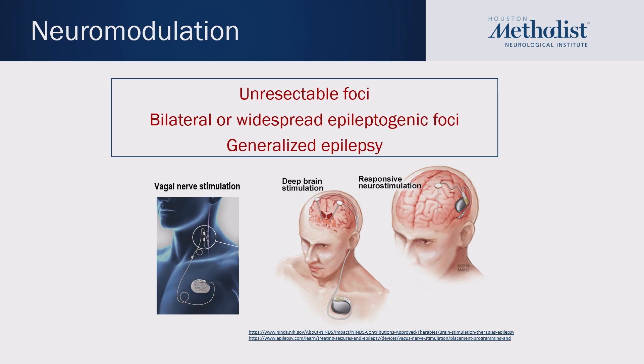Neuromodulation is good for individuals with unresectable foci, bilateral or widespread epileptogenic foci, and for generalized epilepsies. The three devices we have right now are the vagal nerve stimulator, which is implanted over the left chest and threaded up the vagus nerve; deep brain stimulation, which is implanted into the bilateral thalami; and responsive neurostimulation, which is implanted over the brain.